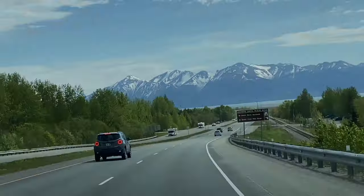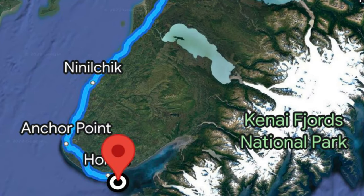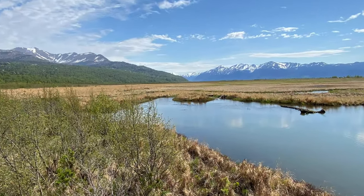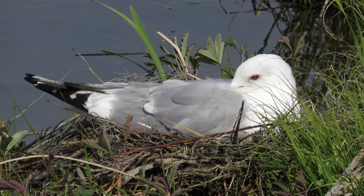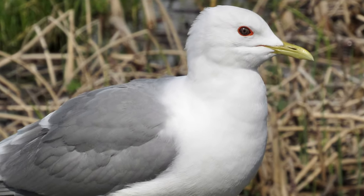We were now on our way south, headed toward Homer, way at the western end of the Kenai Peninsula. On our way, just south of Anchorage, the highway passes by a well-known birding hotspot called Potter's Marsh, where we saw more nesting short-billed gulls at close range — great for photo opportunities.